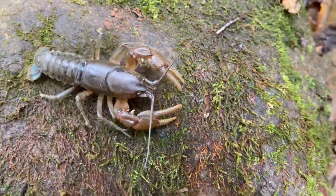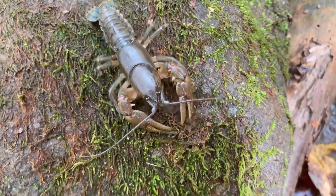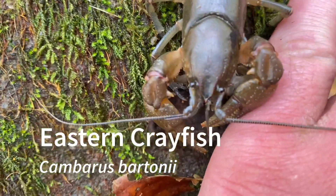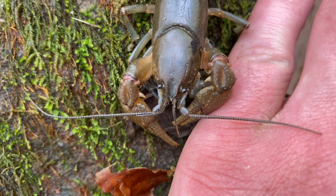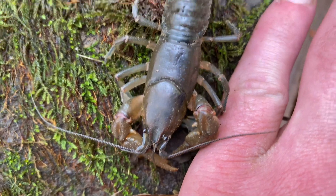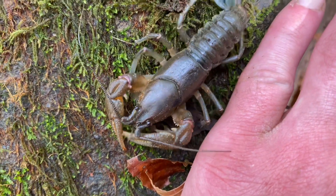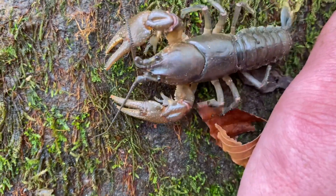Here is one of the most common species up here in the mountains. This is an eastern crayfish, Cambaris bartonii. Super common up here — I thought I might throw it in the video as well.